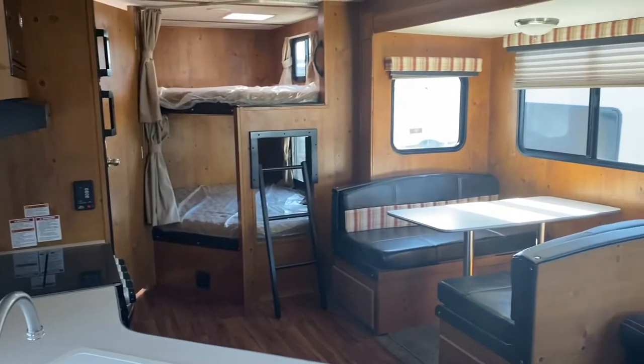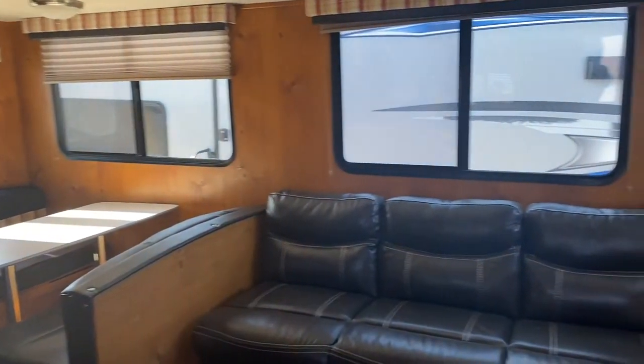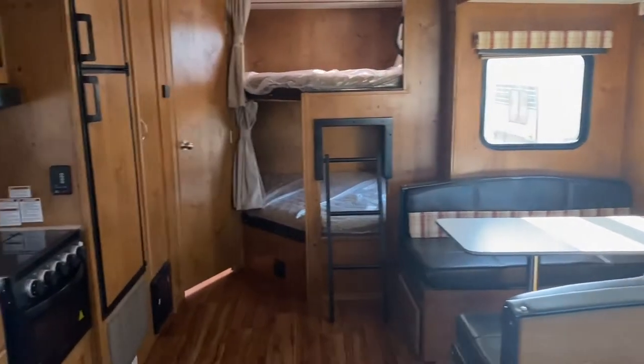The main thing you'll notice when stepping into this camper is the beautiful all wood interior. It's great for those who enjoy the cabin lifestyle but still want to have the option to move around and try out different campsites.